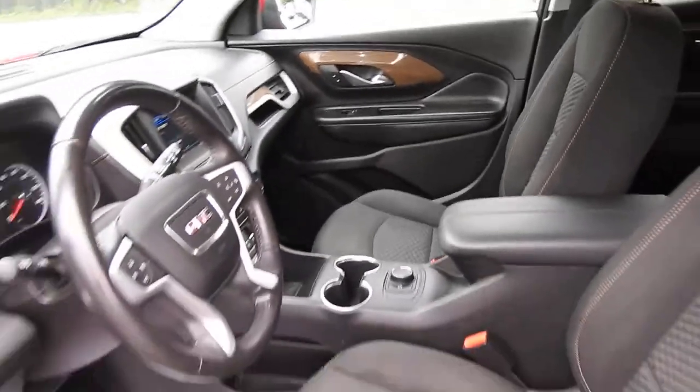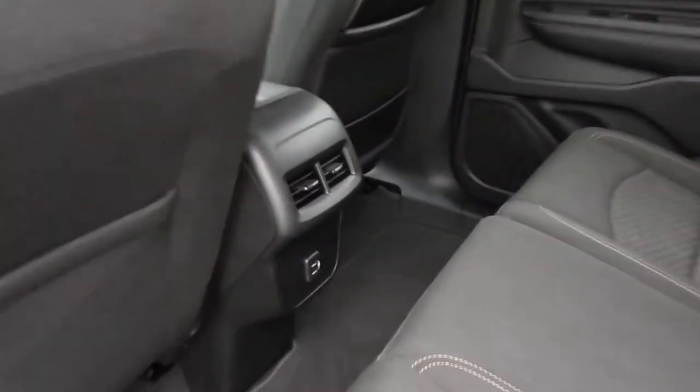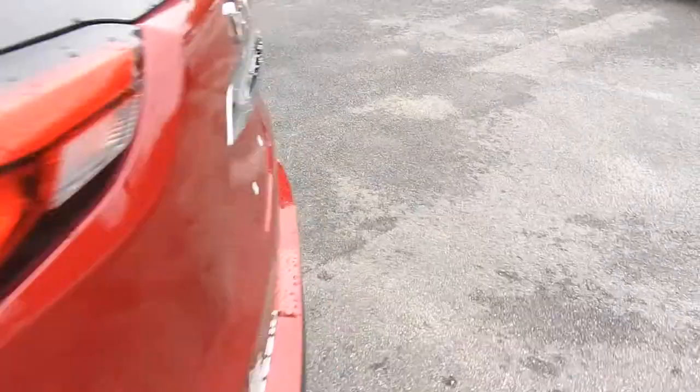Take a look at the back seat here — got plenty of leg room for your passengers back here, they also do have some charge ports and air vents. These seats also do fold right flat down if need be.